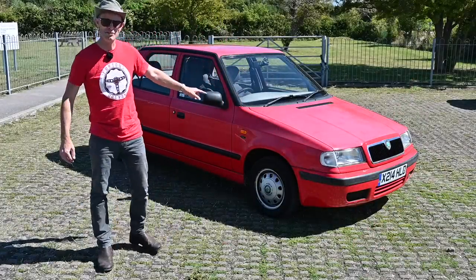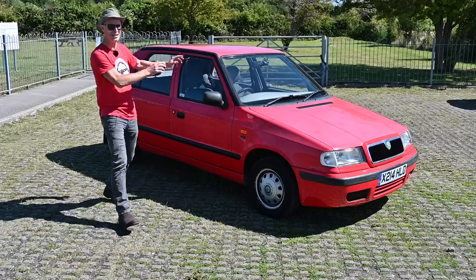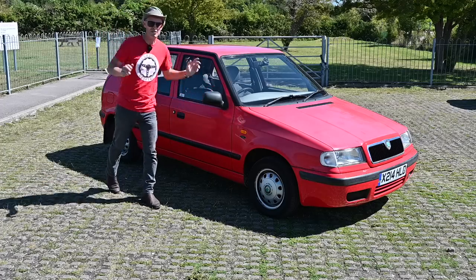This is a Skoda Type 791 — the Felicia. The Skoda Felicia is a really, really significant car for Skoda and the Volkswagen Group.